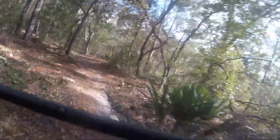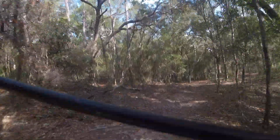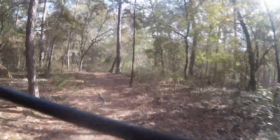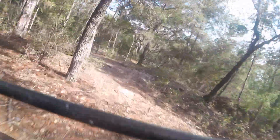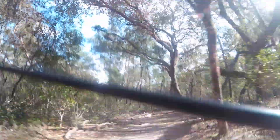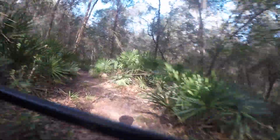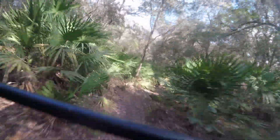Here's some footage of little drop sections that are really fun to break up the normal single track. If you're not from Florida, the vegetation here provides some nice visual stimulation. Definitely don't have things like this in Michigan.